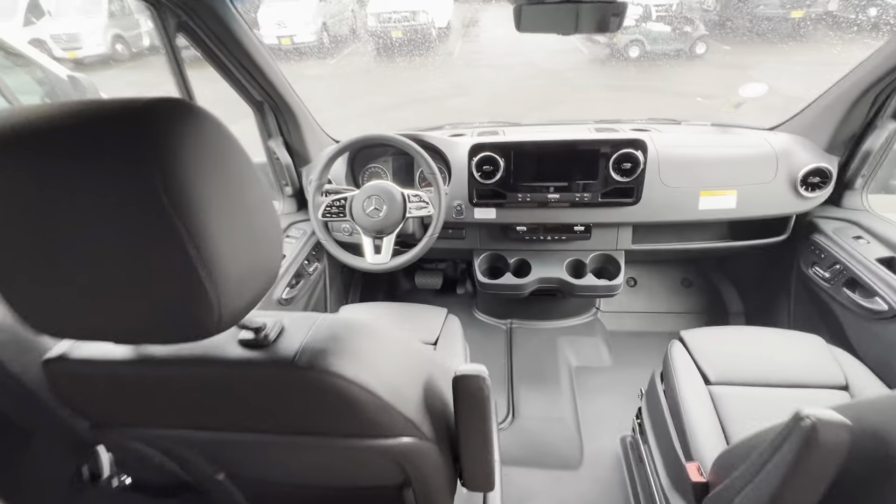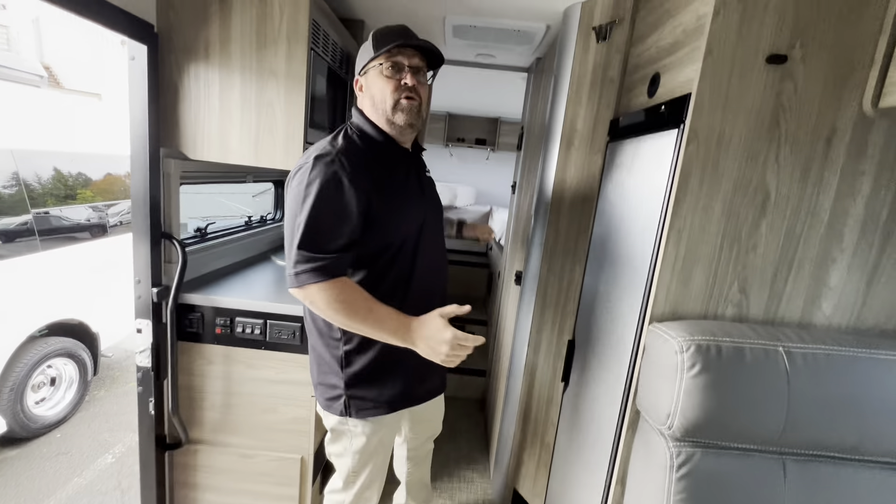Here we have our Mercedes cockpit, and this whole area makes into a nice bed. You can sleep three, actually four real comfortably if you need to.